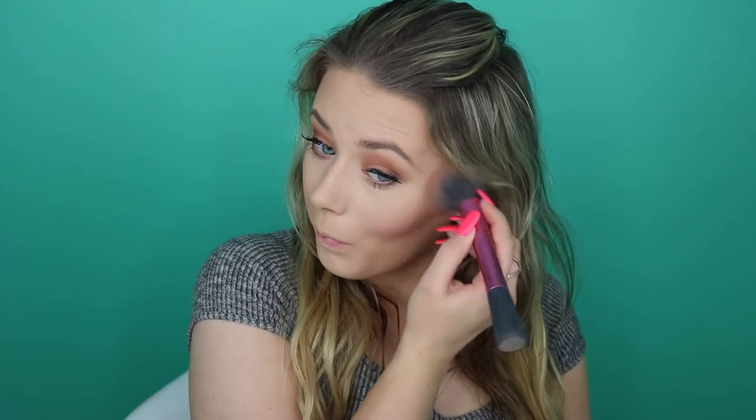Going in with my Too Faced blush — and that mark is lipstick, not a cut — applying the shade Baby Love onto my cheeks. I've been loving this blush. Now taking MAC Soft and Gentle, which is one of my all-time favorite highlighters. If you want to see a best highlighters video, let me know below because I have so many and I absolutely love this one.